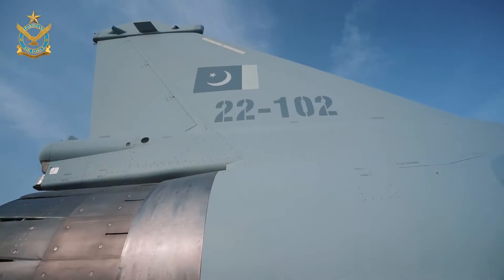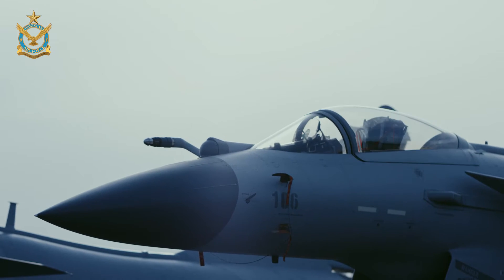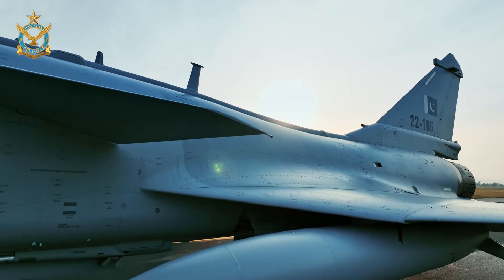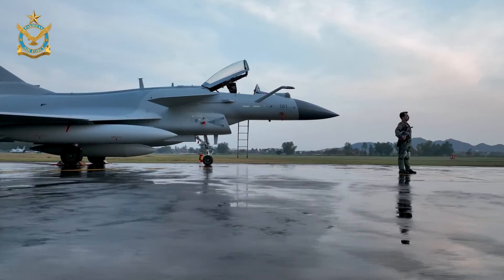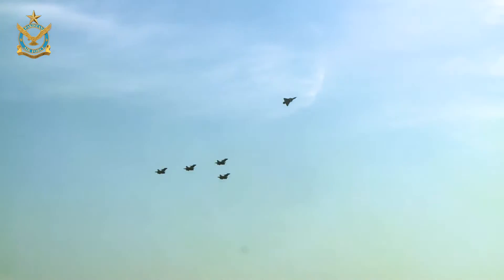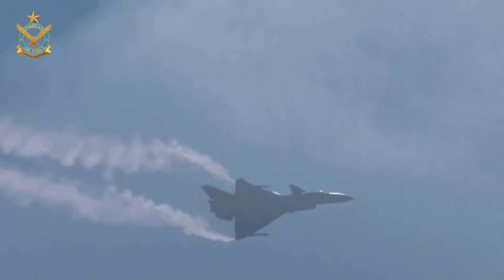The new frontline fighter, equipped with a modern EW suite and SR radar. As you can see, it's a beautiful aircraft — highly manoeuvrable, extremely powerful.